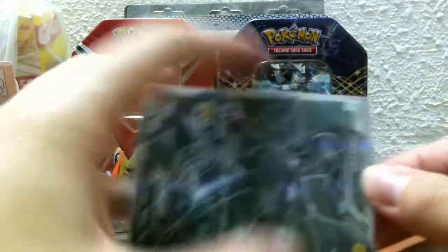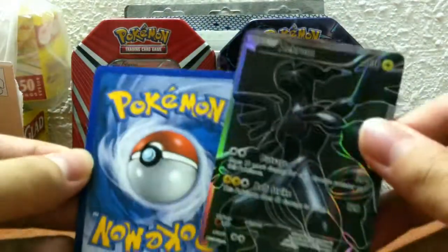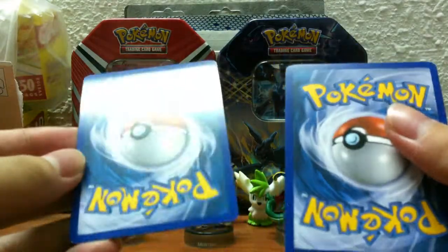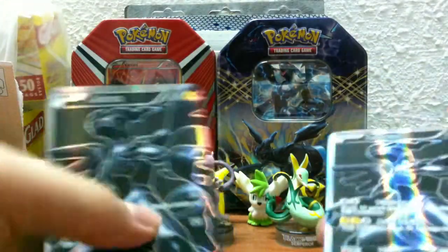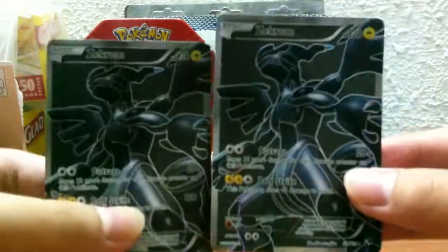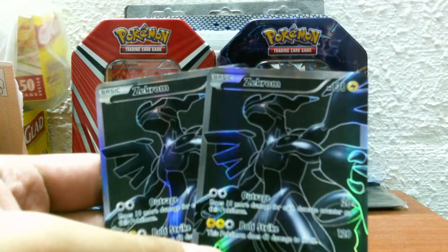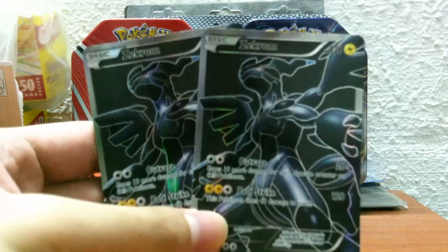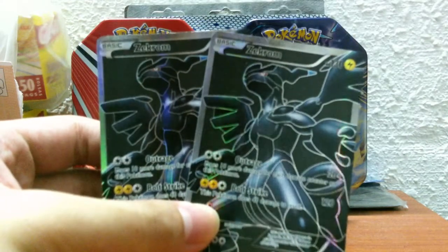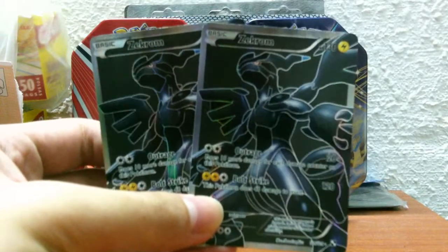I'll take a look at the conditions — very nice. Thanks a lot for trading with me, these two Zachrome full arts are great. I'll send out your cards as soon as possible. Thank you guys for watching me open this trade by the Reign of Time. See you guys next time, bye!